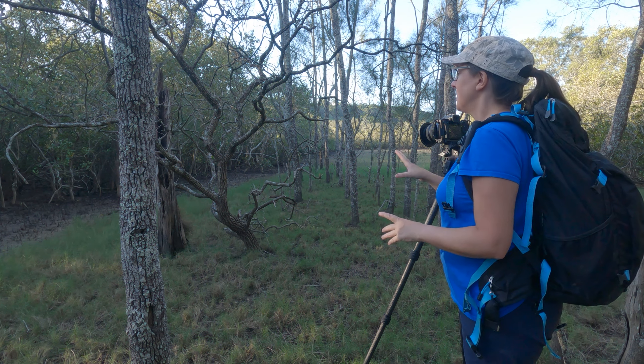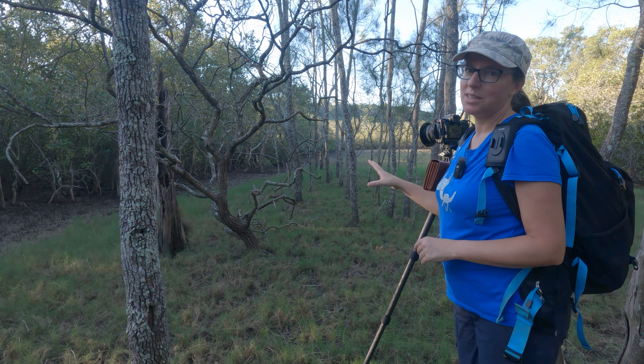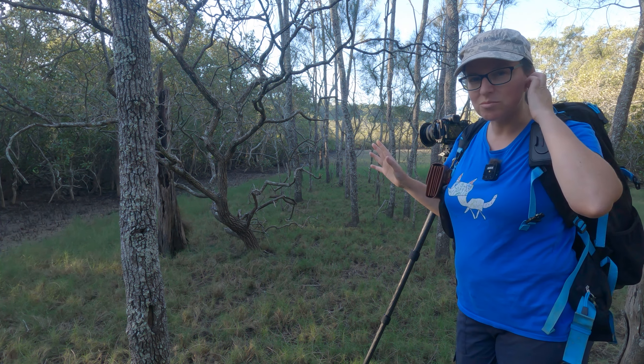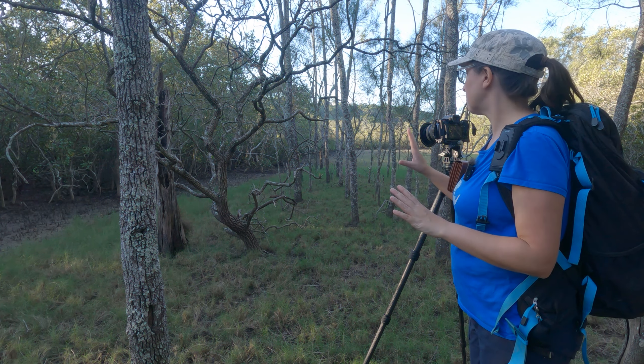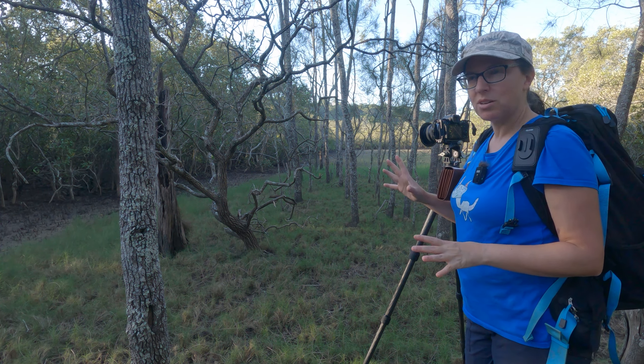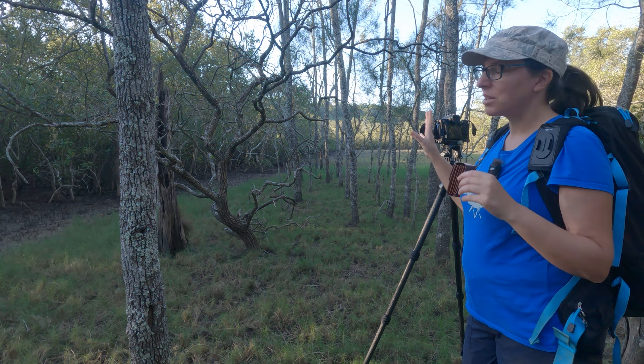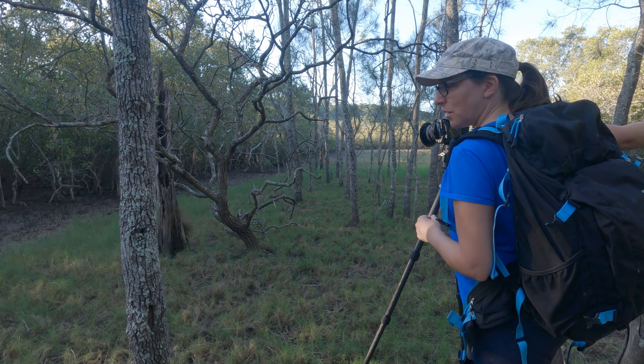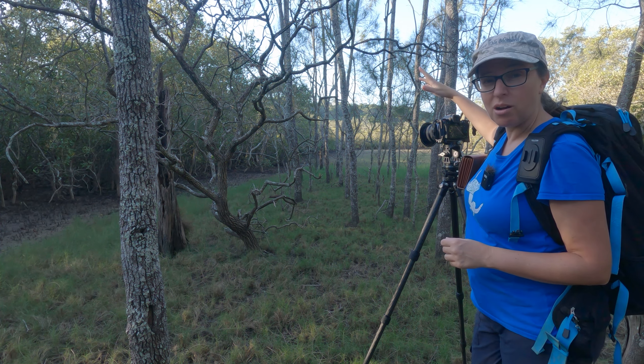I found this really interesting dead tree. I've managed to get it without sun contrast ruining it, but it's very flat. I think this might work better early in the morning too, when we'd have a bit of sun coming from behind.